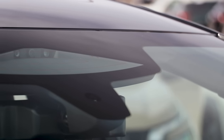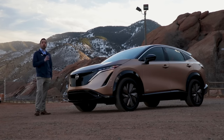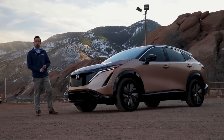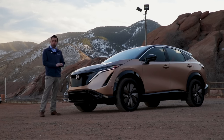The sixth camera is part of Ariya's Safety Shield 360, which is a 360 degree suite of protection around the Ariya. Its six different safety features include automatic emergency braking with pedestrian detection, high beam assist, lane departure warning, blind spot warning, rear cross traffic alert, and rear automatic braking.